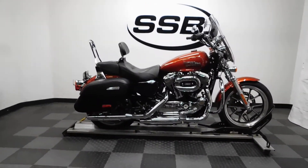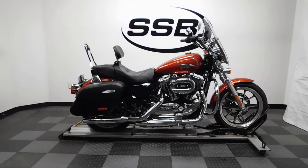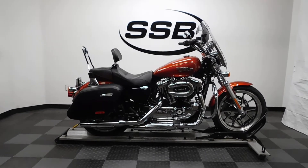This Sportster Tour Super Low has been through our pre-sale inspection and will also come with our 30-day, 1,000-mile limited warranty. And as long as you own this cruiser from us, you will get a discount on your parts, your labor, and of course more accessories for it.